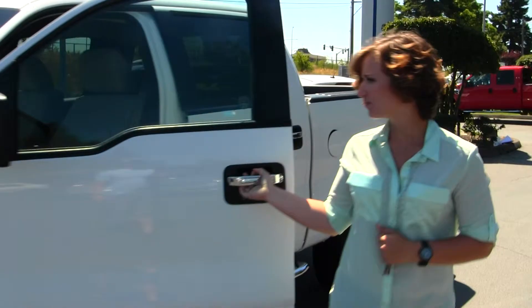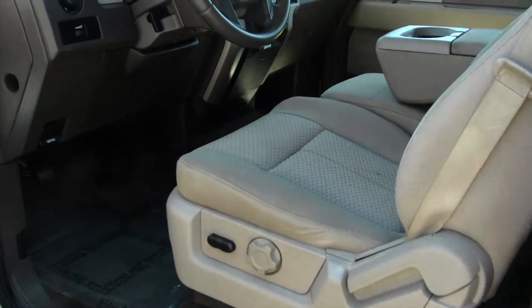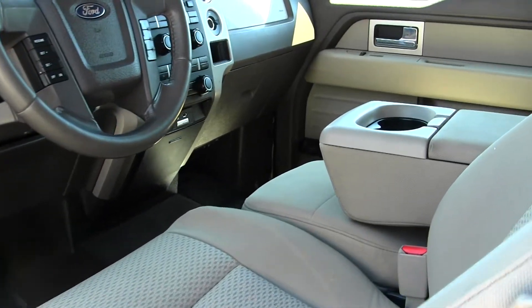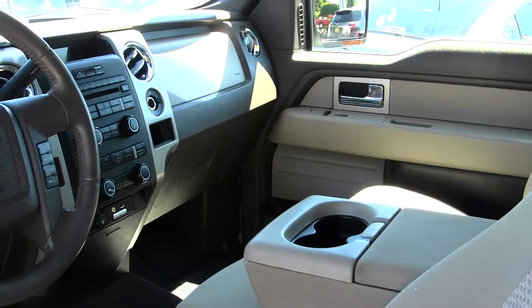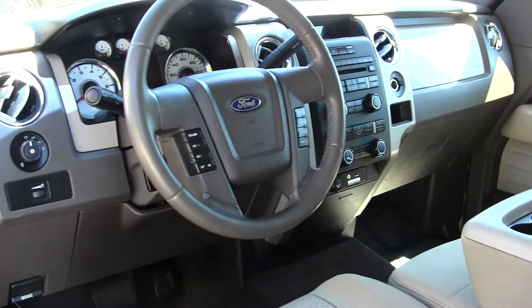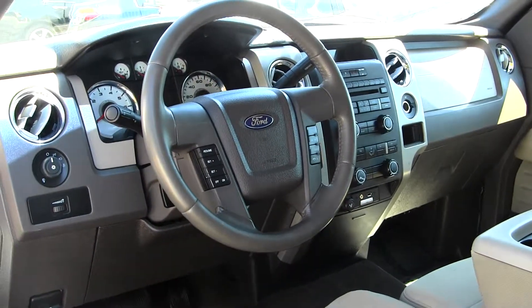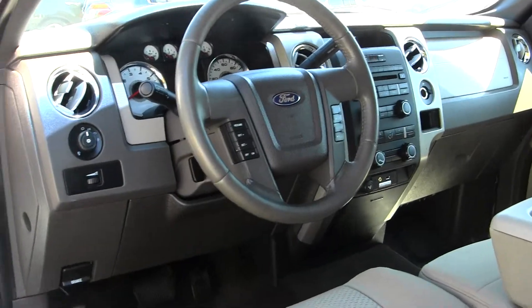Let's take a look on the inside. The interior is a tan cloth interior. It does have high and low gearing. Sync powered by Microsoft, which gives USB and Bluetooth capabilities to your mobile device. CD player, AM, FM radio, and Sirius radio capabilities. Bluetooth and media control and cruise control integrated into the steering wheel.